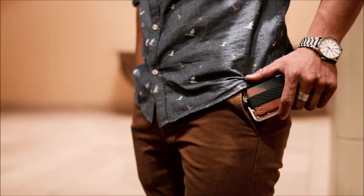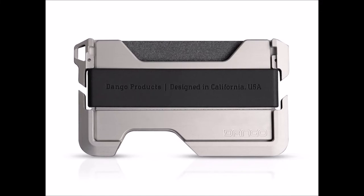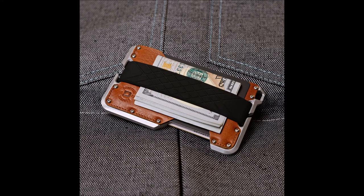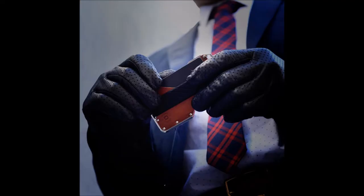Up next is the Dango Dapper wallet. These wallets are designed to hold up to 12 cards and are made from genuine leather, mil-spec bolts, and they also have RFID blocking and are TSA compliant, weighing just over 2 ounces. The original Dango Dapper is made from aerospace grade aluminum and comes in jet black and golden whiskey brown, selling for $69. Version 2 features a nickel plated hand polished finish and also comes in a brown rawhide color, available for $129.99.